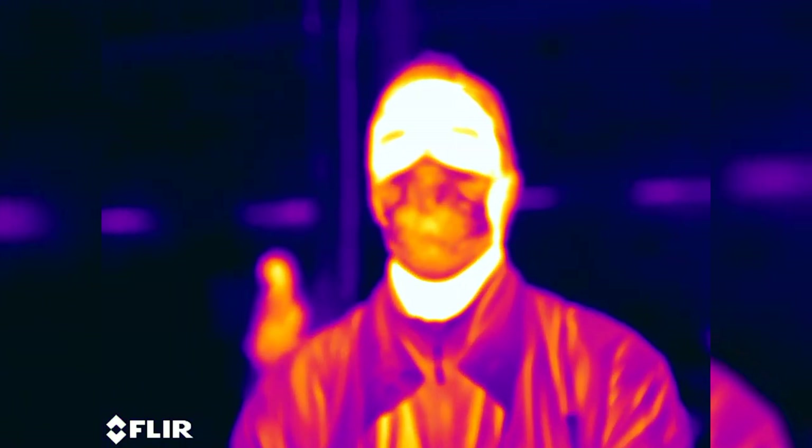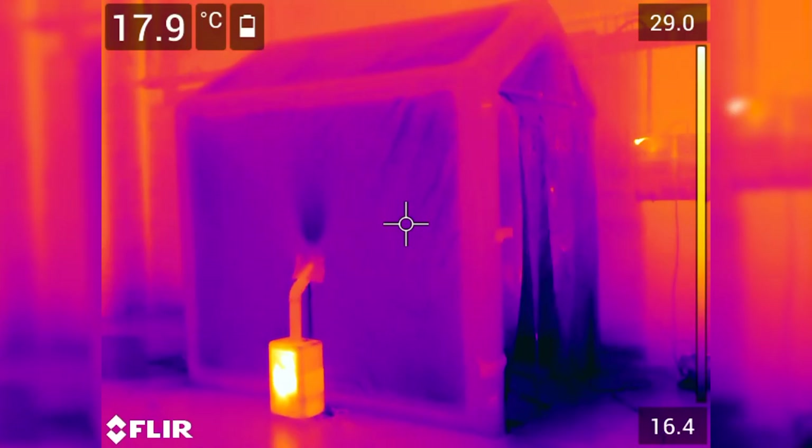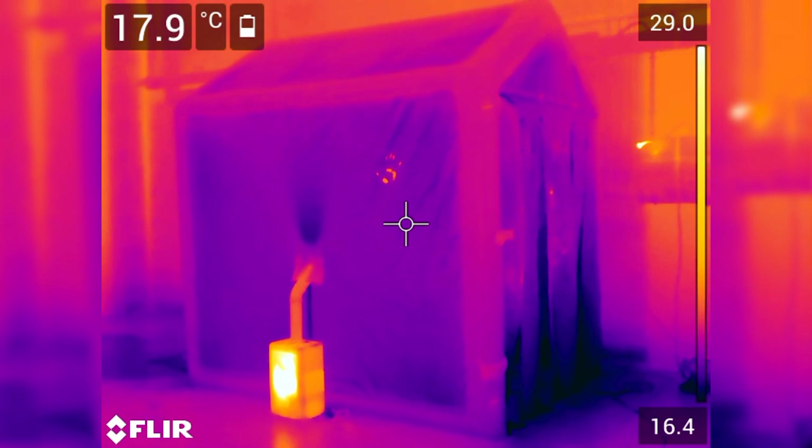It's really important that the crew doesn't touch the props, as well as doesn't walk around too much on set, as the cameras are extremely sensitive and will pick up on any changes in temperature.